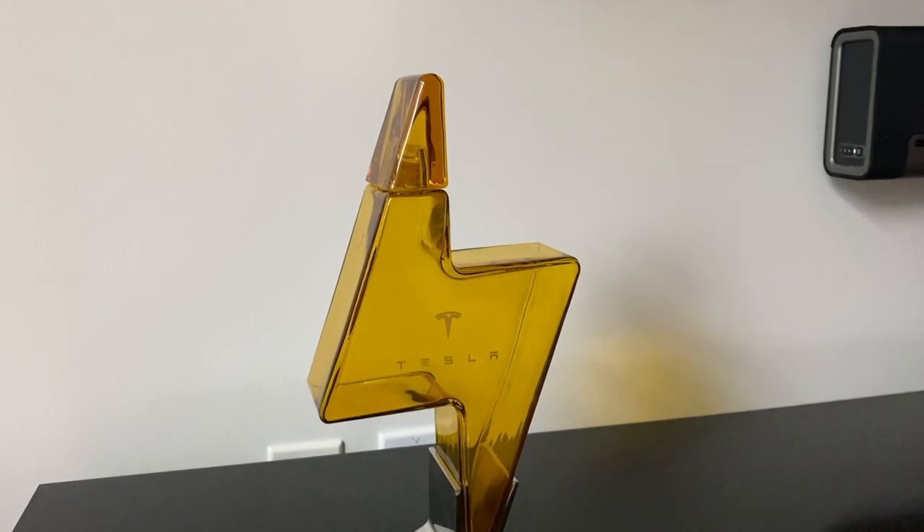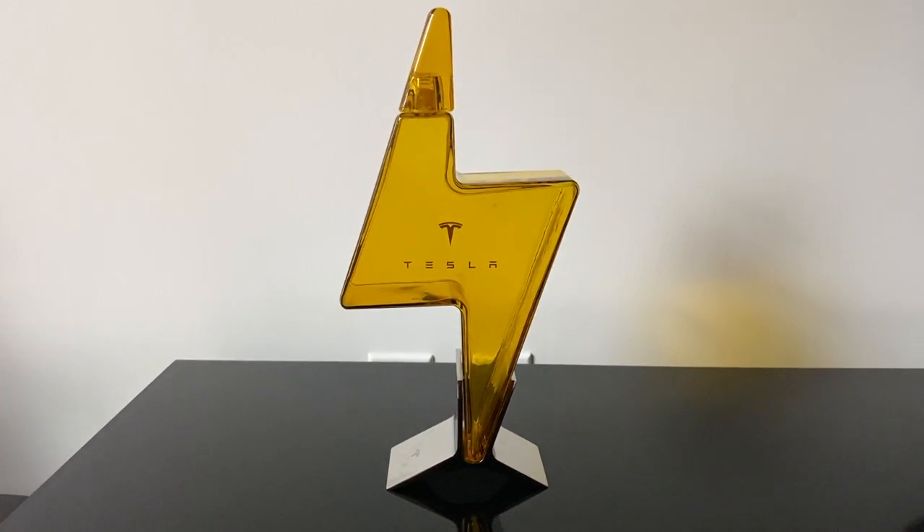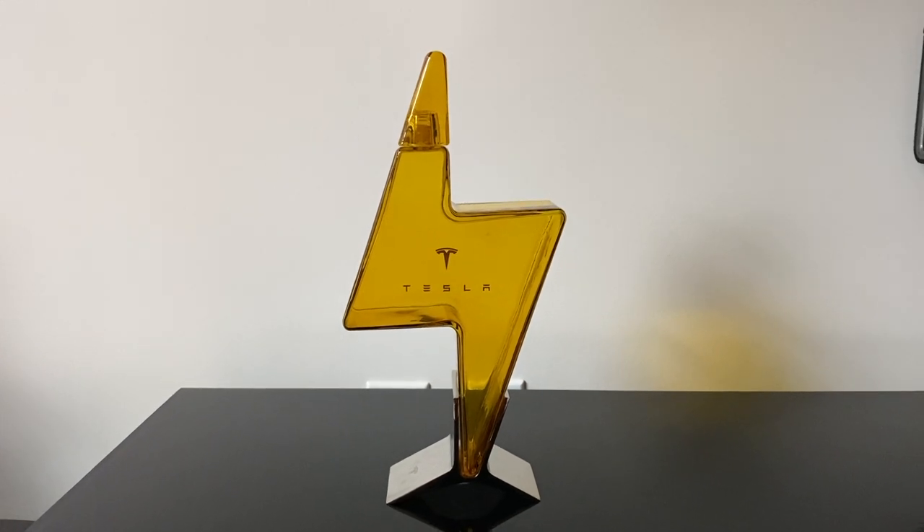Next on our fun Tesla gifts list is the Tesla decanter. We actually got this a little while ago — it's gone in and out of stock a few times and may currently be out of stock, but keep checking because they usually restock. It's just a nice little knickknack; I put it on our bar cart as a decoration. It's something quirky and fun that Tesla owners love. You can get it on the Tesla store at tesla.com, so keep checking — it might go back in stock before the holidays.